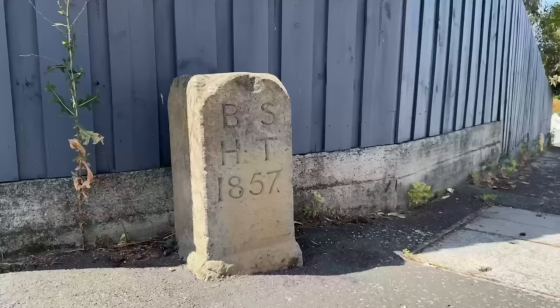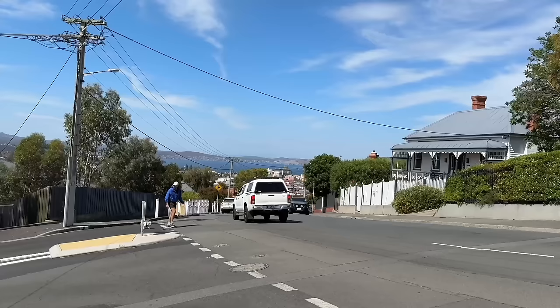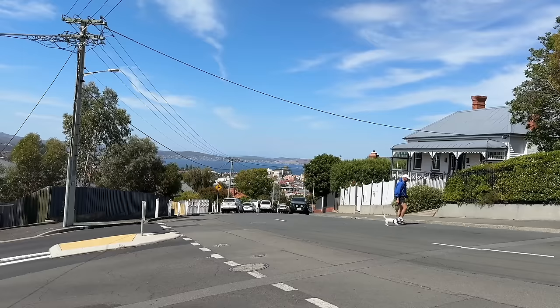Halfway up Elphinstone Road is a sandstone marker — a boundary stone, Hobart Town, 1857. This spot was established as the northwest corner of the Hobart municipality boundary.